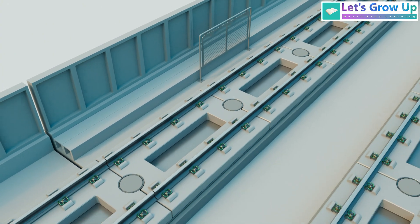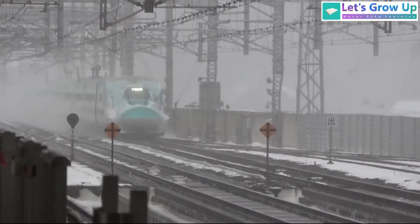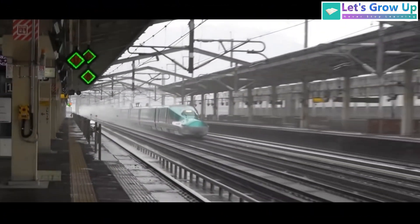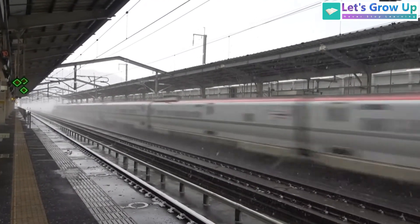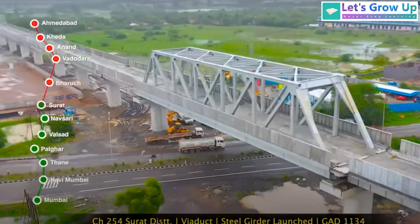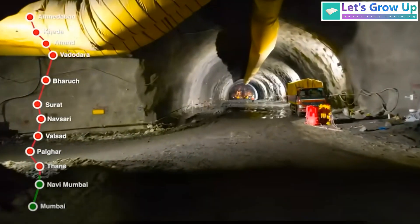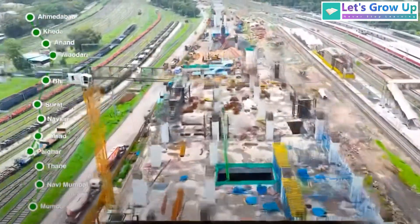Let's understand how this track system works. Bullet trains often operate on dedicated, straighter tracks with gentler curves than conventional railroads. Many bullet train systems utilize elevated or underground sections to minimize interference with other modes of transportation and optimize track alignment.